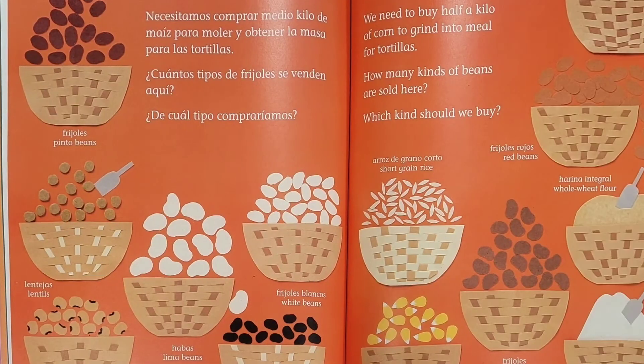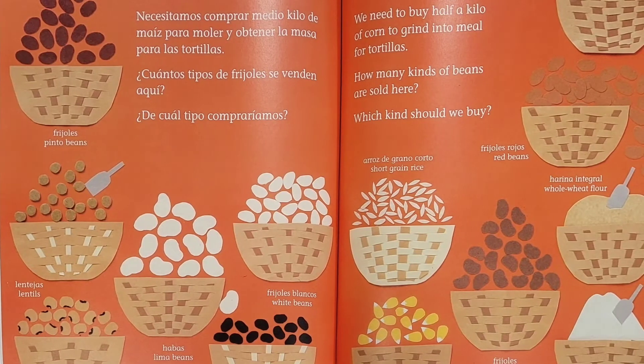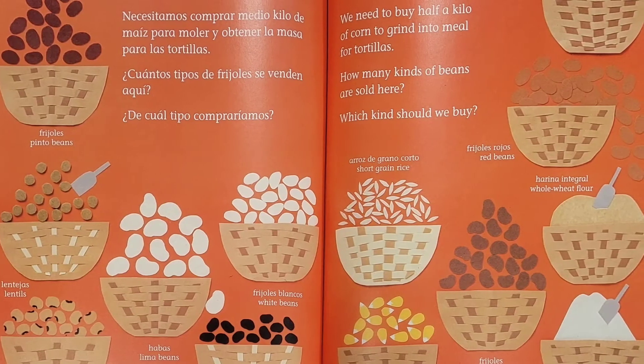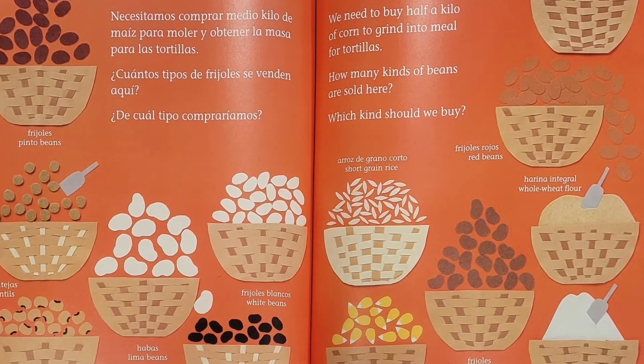One kilo equals 2.2 pounds. We need to buy half a kilo of corn to grind into a meal for tortillas. How many kinds of beans are sold here? Which kind should we buy?